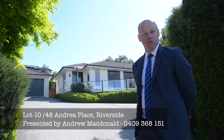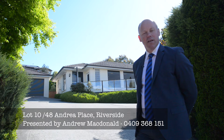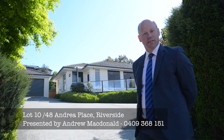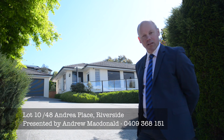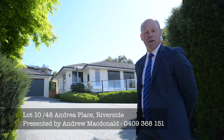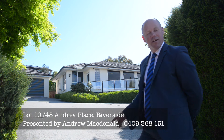Hi, Andrew McDonald for Bushby Property Group. Today I'm pleased to show you a terrific property in Andrew Place in Riverside. It's at number 48. It's lot number 10 of 48, but don't be deceived — this is not a unit, this is a standalone house. The complex is called Rainbow's End, and this could very well be the pot of gold at the end of your rainbow. Let's go and take a look.